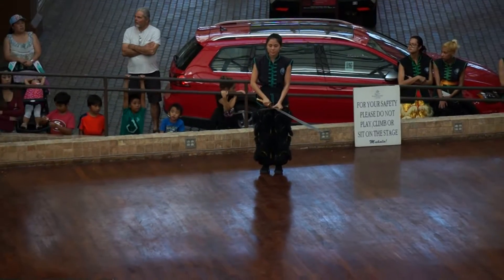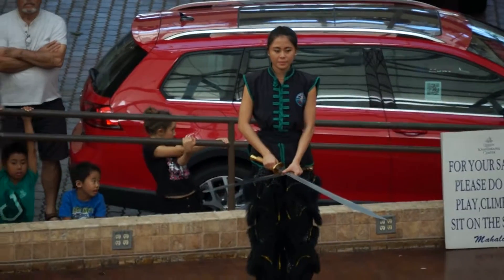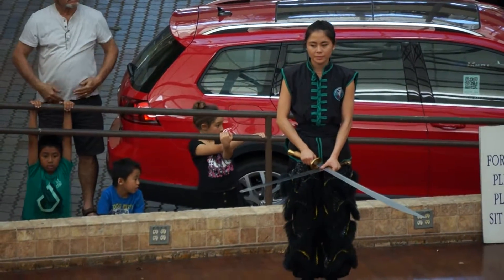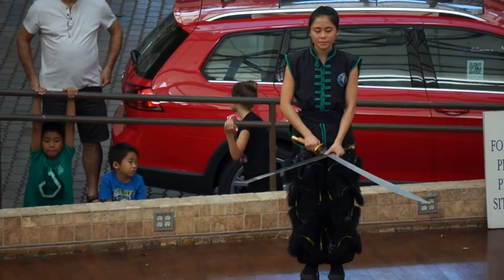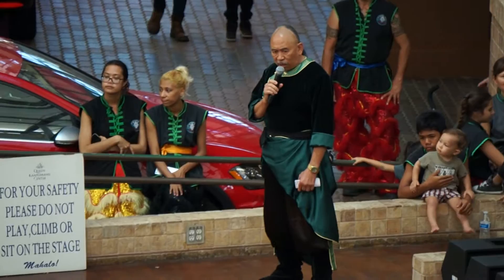We're going to demonstrate utilizing the straight sword and broad sword. Both swords require a different kind of technique. The broad sword is used by the first soldiers of the Chinese Army, while the straight sword is used by the officers.